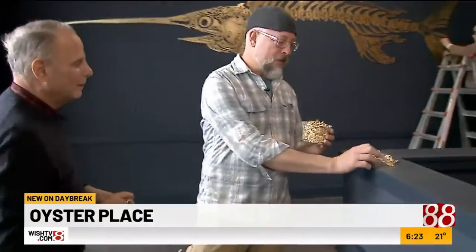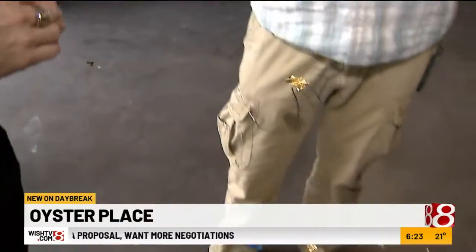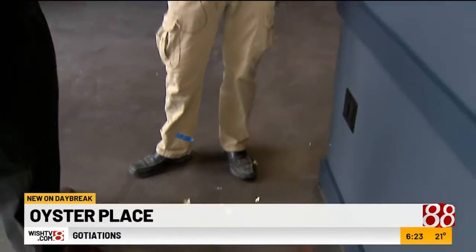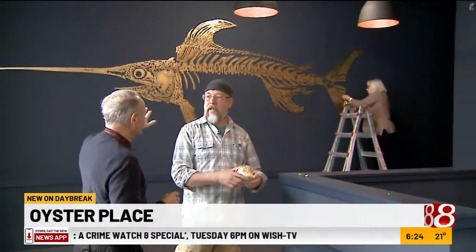It was my idea to use gold leaf. If you've never used it, it's really lightweight gold and it sort of floats on the air. It looks like it has depth to it — we wanted it to look like a specimen from a Natural History Museum hanging on the wall. It's two-dimensional designed to look three-dimensional.